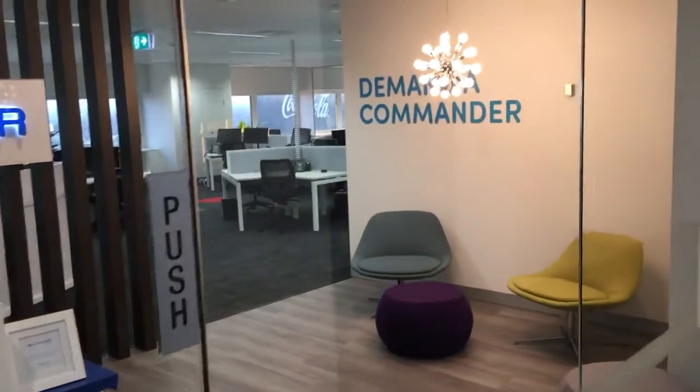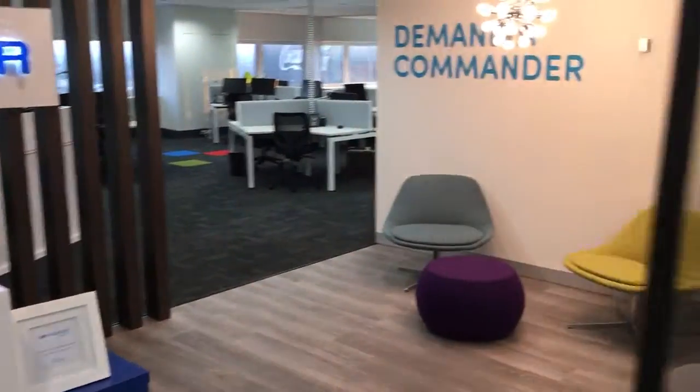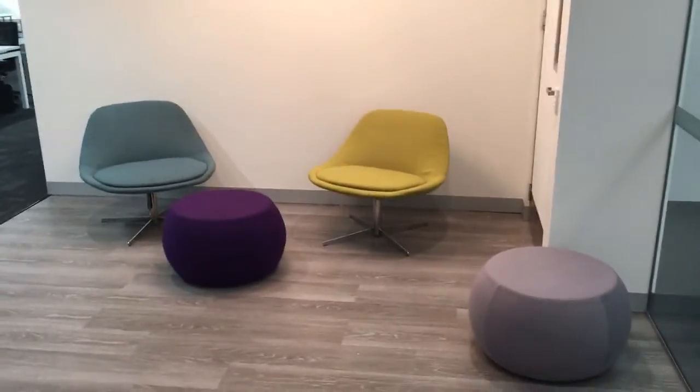Here's the reception area. Let's walk in through here, where our guests are going to arrive and sit.